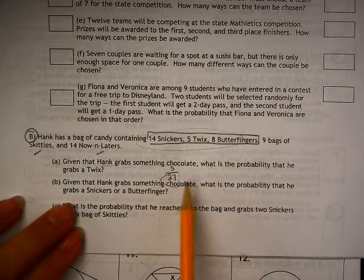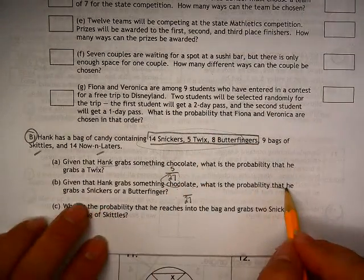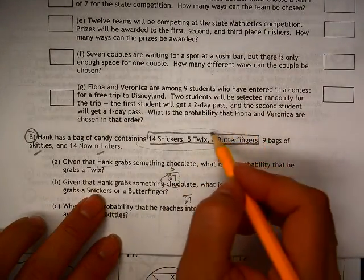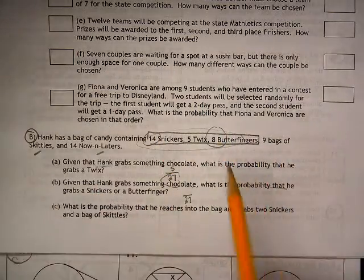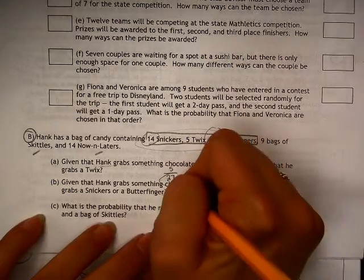Given that Hank grabs something chocolate, which again is 27, what is the probability that he grabs a Snickers or a Butterfingers? So two things — either not a Twix, so 22, or 14 plus 8, which is also 22.